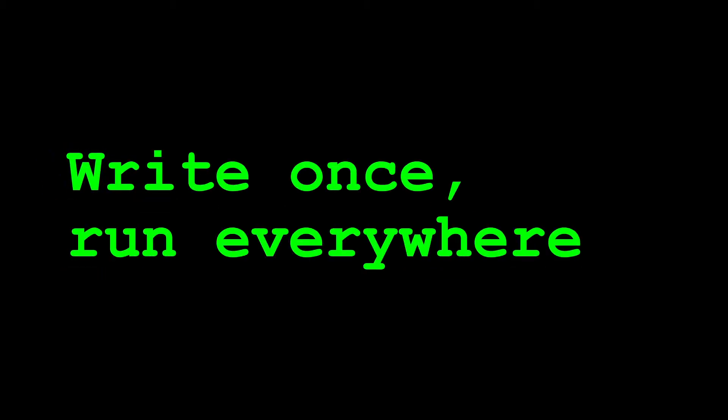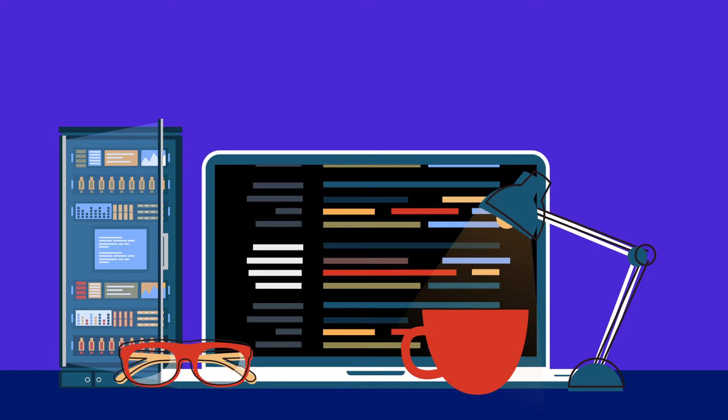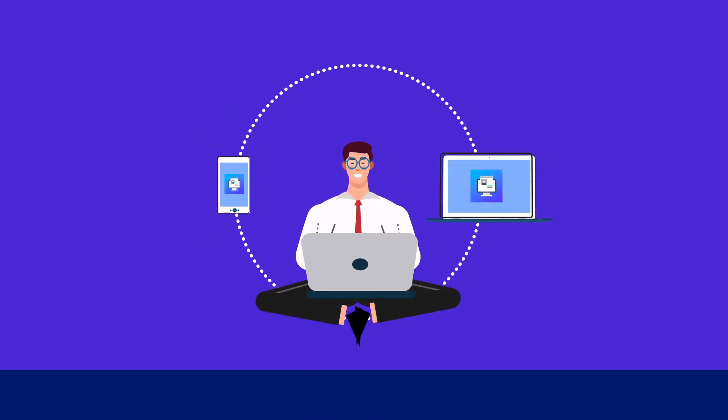Writing the same code for different platforms is exhausting. You spend days, weeks, or months building a web application, and then you immediately have to start developing it all over again for the mobile app. With low-code, you can deploy mobile apps without writing a single line of extra code.